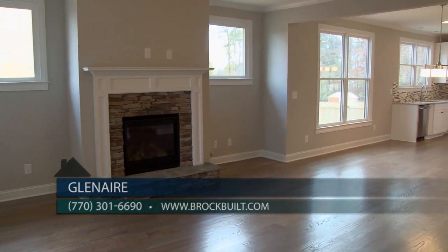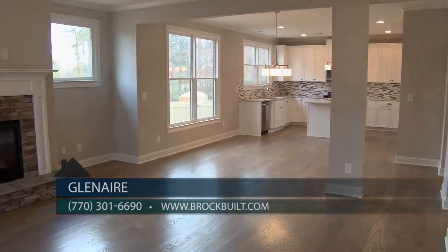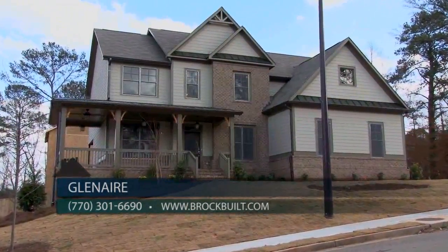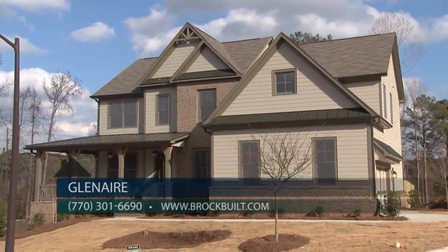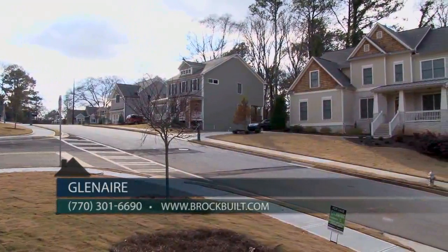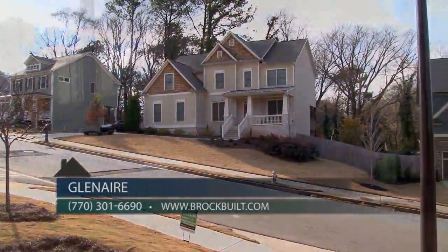We have a variety of floor plans to choose from here at Glenair — some of our most popular plans are being built here. We have our Azalea plan, which we're in today, which can be a three to five bedroom layout, available on a slab or a basement. We also have the Chastain and Litchfield floor plans, which range from four to five bedrooms.